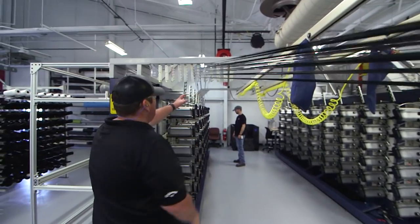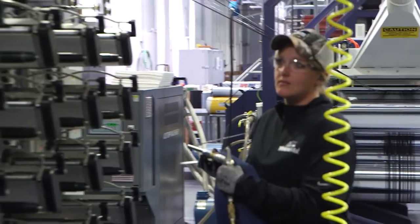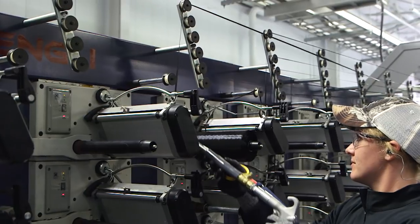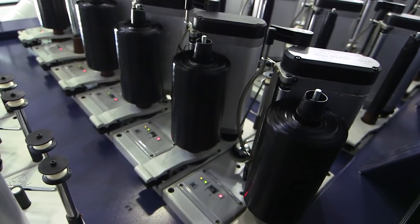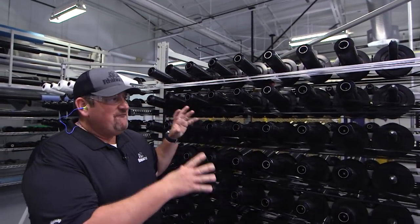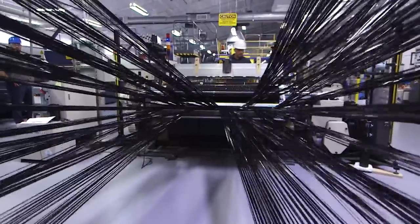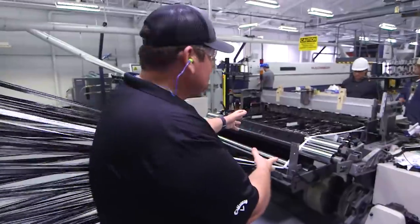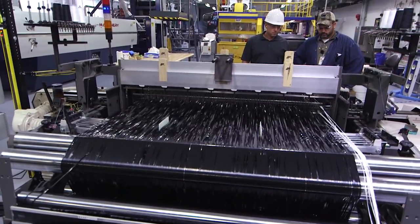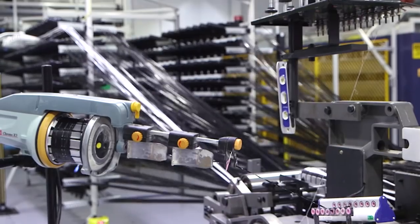After annealing, the tapes are pulled into a winding bank and spooled into packages called bobbins for use in a later weaving process. All bobbins are brought to an enormous rack called a creel, and 532 tape ends are brought into a flat loom in the warp direction, while a shuttle shoots tape across in the weft direction to weave the reinforcement fabric.